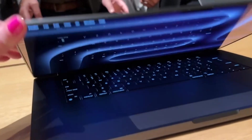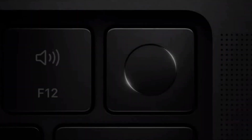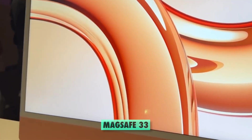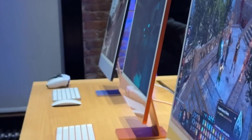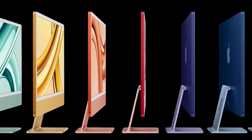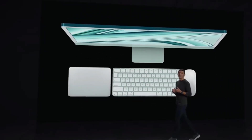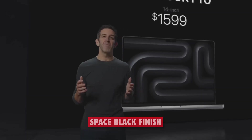The new MacBook Pro models feature a brilliant Liquid Retina XDR display, a built-in 1080p camera, a six-speaker sound system, and a wide array of connectivity options including MagSafe 3. The new iMac features a sleek design, a stunning 4.5K Retina display, a 1080p FaceTime HD camera, a six-speaker sound system, and a Magic Keyboard with Touch ID. The new Mac products will also come in new colors, including a space black finish for the M3 Pro and M3 Max models.